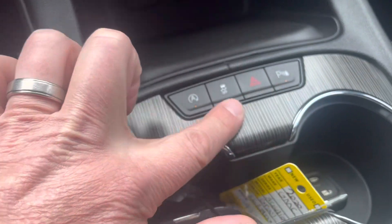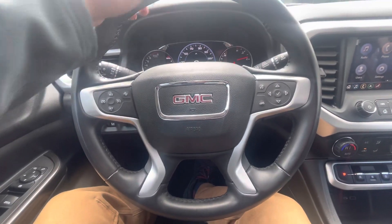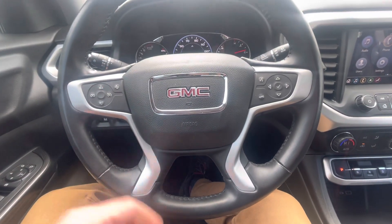It does have parking assist. And your steering wheel has a leather wrap — super comfortable. This vehicle does ride super smooth.